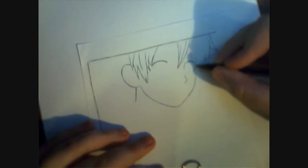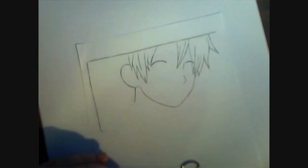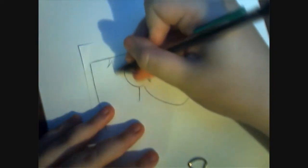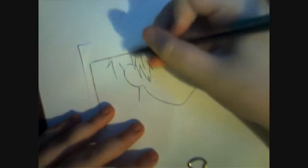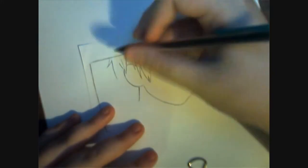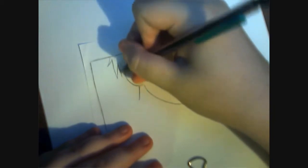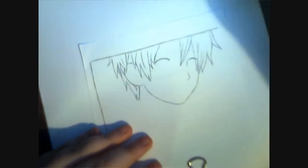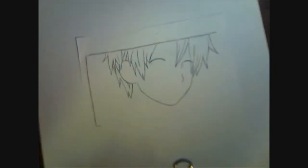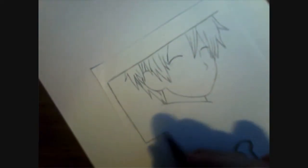Strangely enough, he just looks like the most generic anime dude until you add his eyebrows in. I don't think I drew big enough eyebrows, because I always got all those lines and stuff. I don't think I drew them far enough apart or thick enough for the picture, but at least when I upload it to DeviantArt, people will still be able to tell exactly what it is.